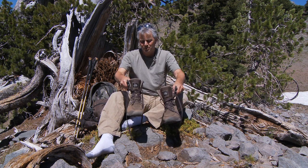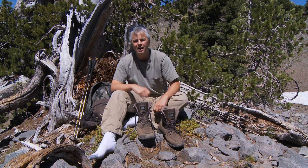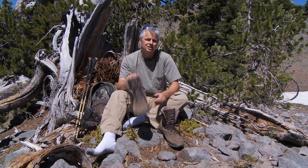I'm about halfway up Hillman Peak and I just wanted to stop and take a rest. I took my shoes off and let my feet dry out. I just want to talk a little bit about hiking boots and hiking wear.